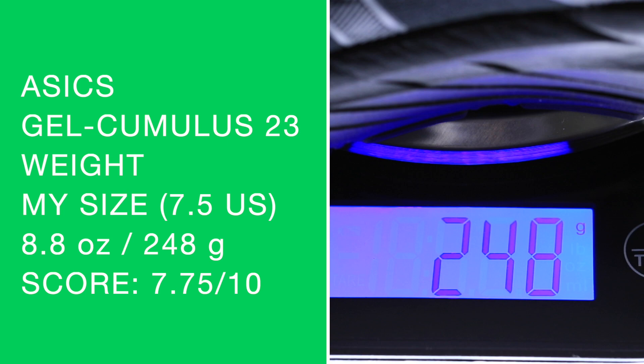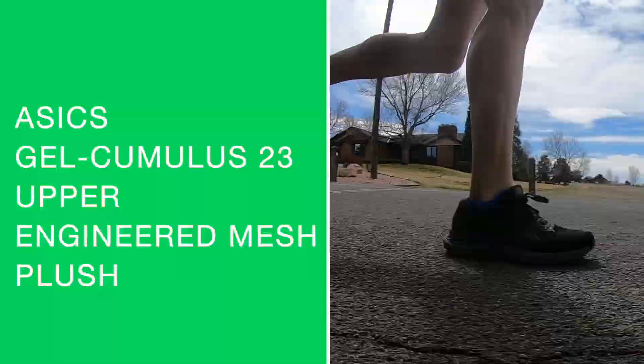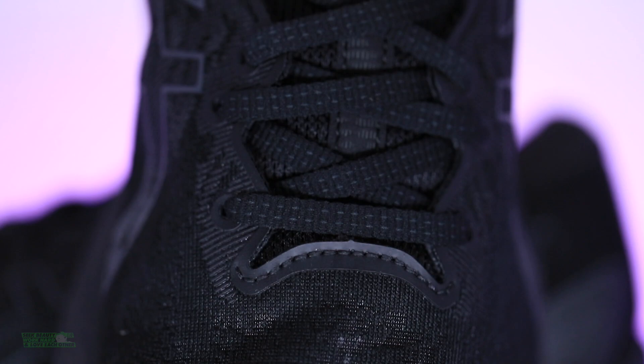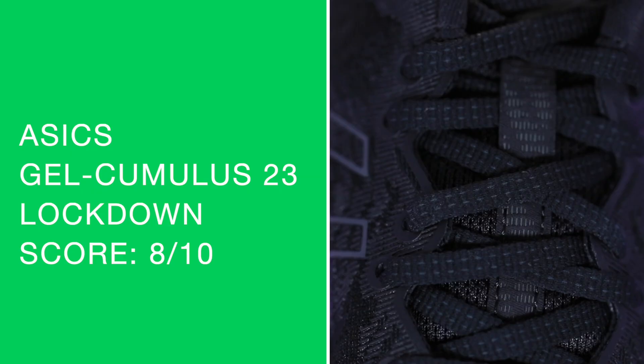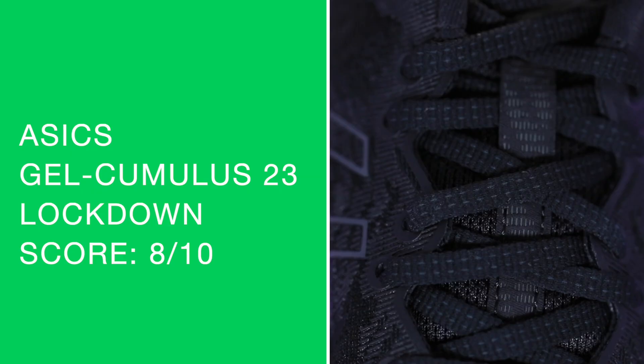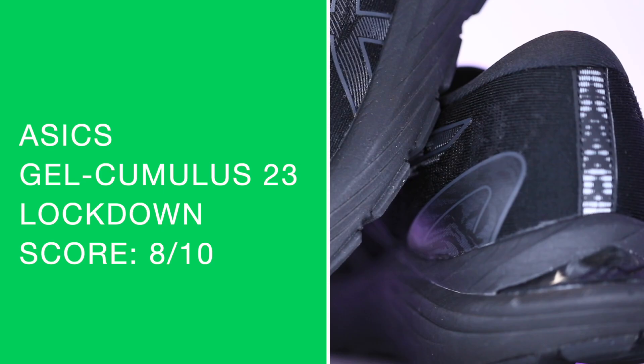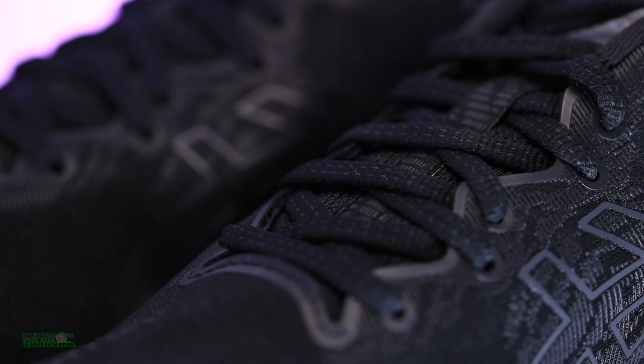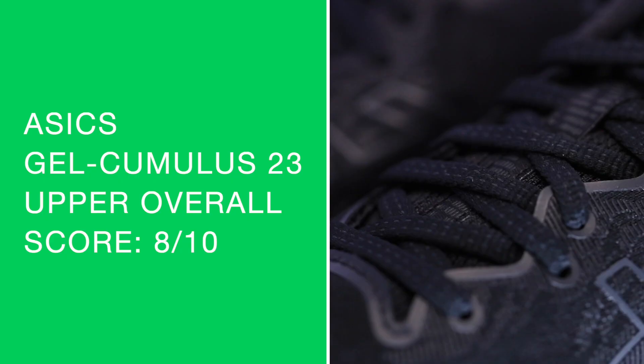My score: 7.75 out of 10. We're looking at an engineered mesh that is very plush — plush collar, plush tongue, not a gusseted tongue. Over the top of the midfoot it just laced up so nice and comfortable. No issues at all. The heel counter is very stout — no slipping through the heel. I cannot bend it. You feel very locked into the shoe. Not crazy breathable, but this is just a first impression. Overall score for the upper: very pleased, really no complaints.